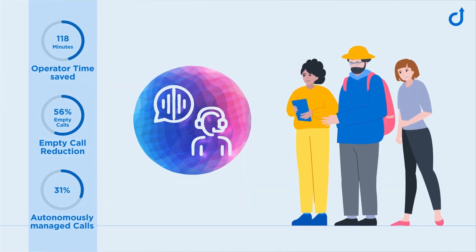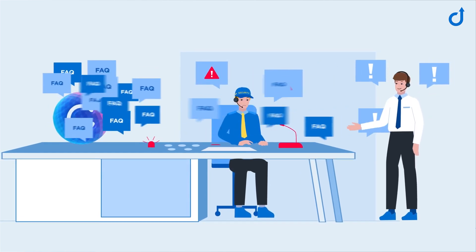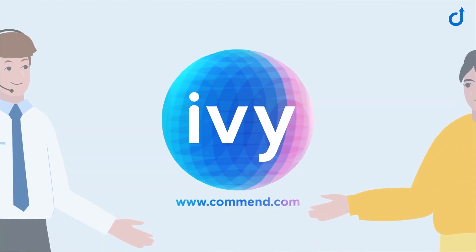In all these environments, Ivy helps improve customer service and lighten the workload of operating staff so they can focus on essential tasks. For more information about Ivy, visit our website.